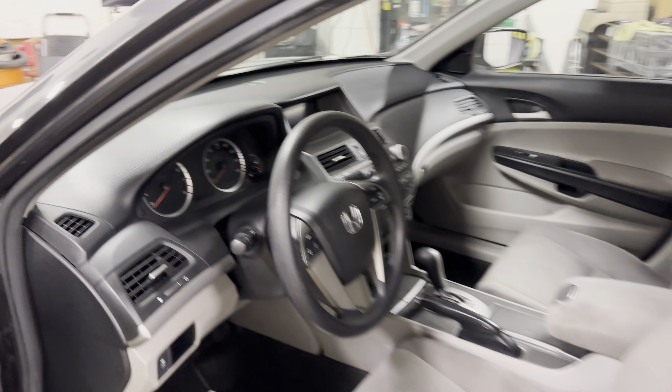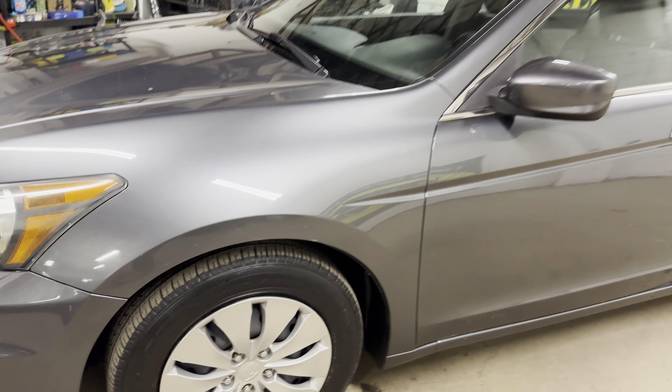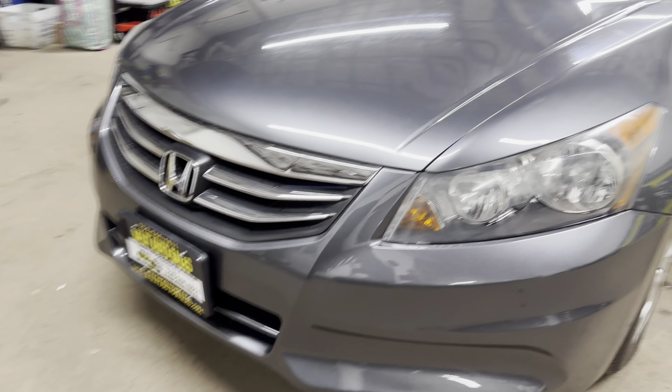Just to sum it up, everything is going to be on our website — anti-lock brakes, side airbags, traction control, keyless entry, 49,000 miles on a 2011 Honda Accord.